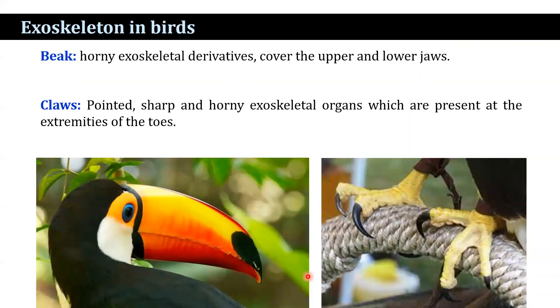Other epidermal structures include the beak and claws. The beaks are horny exoskeletal derivatives over the upper and lower jaw and are used for ingestion and preening of feathers. Claws are pointed, sharp, and horny exoskeletal organs present at the extremities of the toes. The claws are typically reptilian in structure and help during perching and walking.